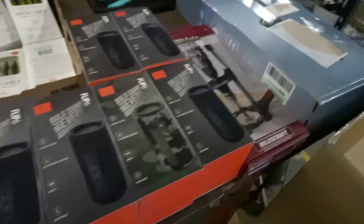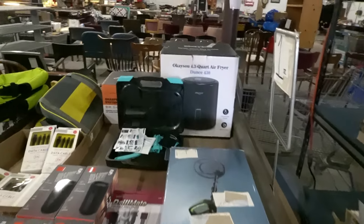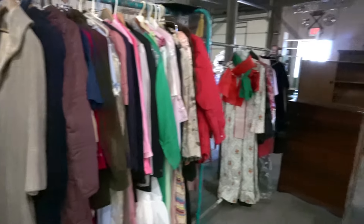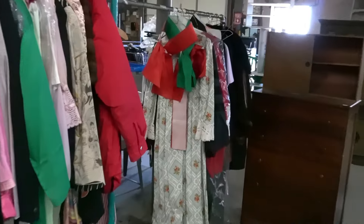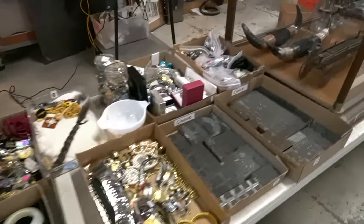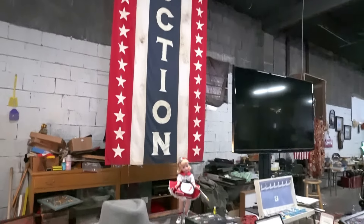A lot of new-in-the-box stuff: Bluetooth speakers, there's a metal detector, and more and more. A couple more racks of vintage clothes — we'll see how that goes. More knives, more jewelry, cast iron — all sorts of fun stuff coming up in this week's auction.